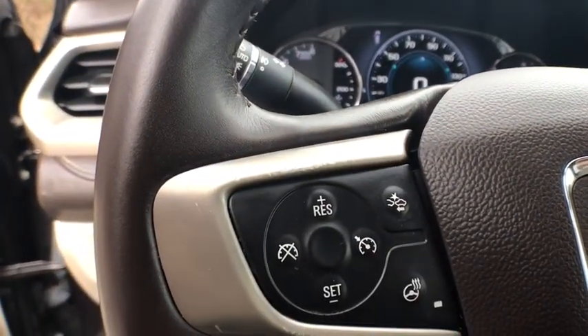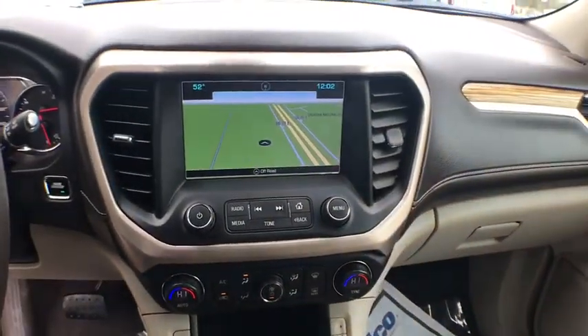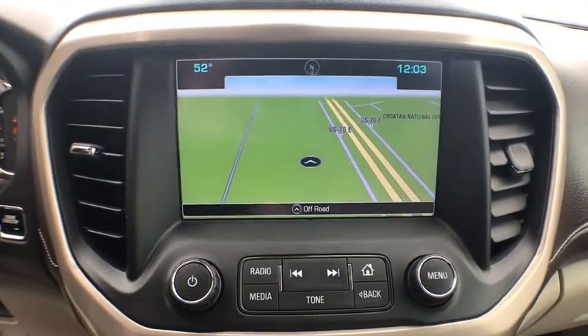keyless entry, traction control, power liftgate, remote engine start, navigation system, anti-lock braking system, power passenger seat, steering wheel audio controls, lane departure warning, backup camera, leather wrapped steering wheel,